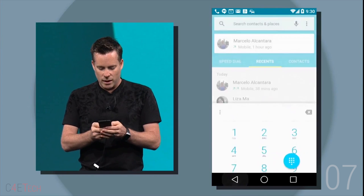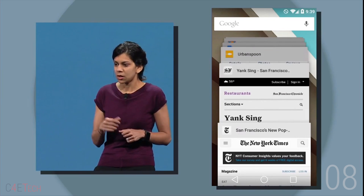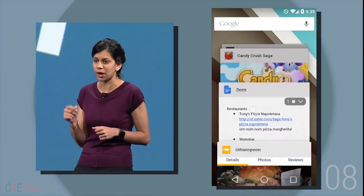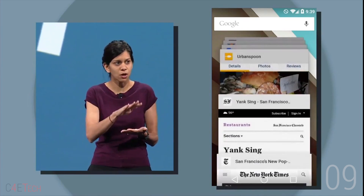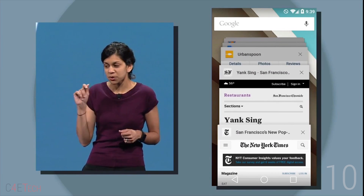Number 7: The home, back and open apps keys get a revamp. Number 8: The recent apps screen gets a revamp too with a new card-based UI — the material design language is again visible here. Number 9: Chrome tabs now appear as individual tabs under recent apps. Number 10: Third-party app developers also have the option of getting multiple instances of their app to show up under open apps.